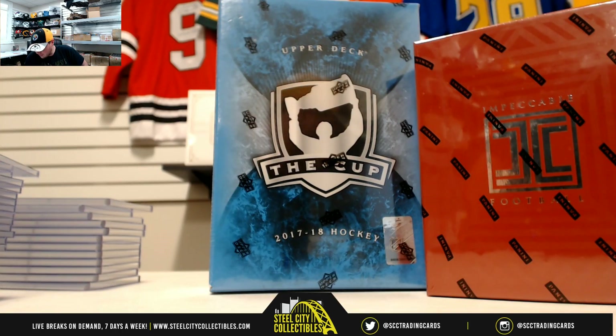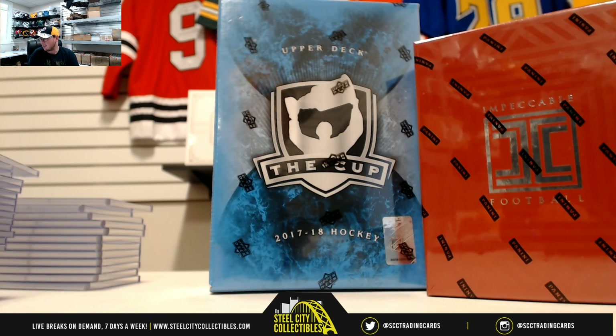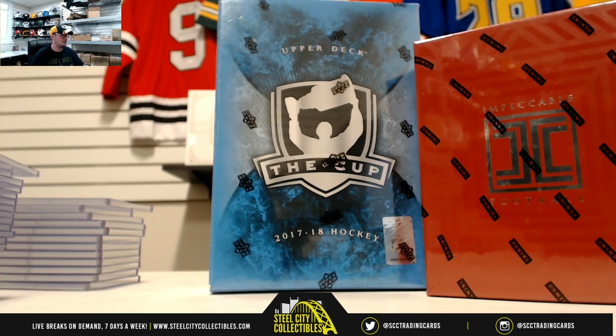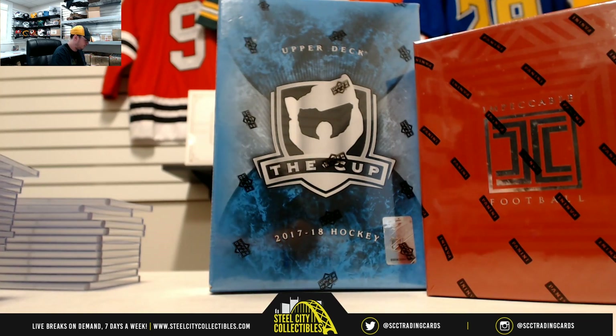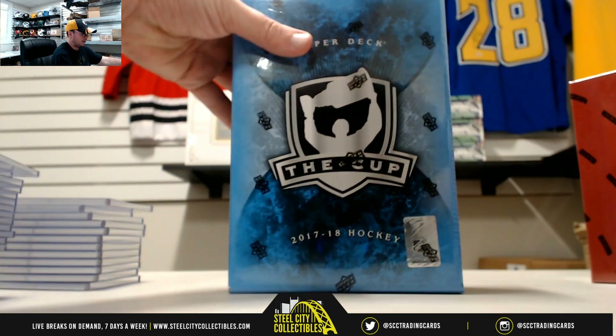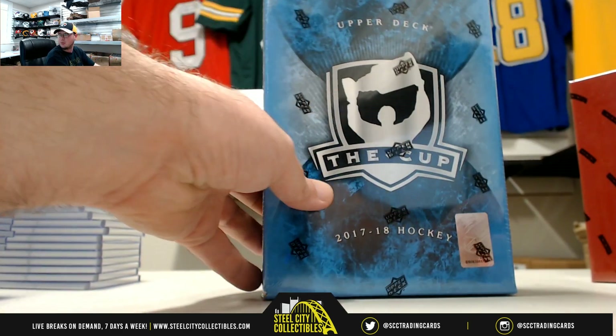Alright, this one is for Gregory. We've got one 2018 Panini Impeccable Football and one 2017-18 Upper Deck The Cup Hockey. A couple of really nice breaks here. Alright, we'll start out with the Cup Hockey. Good luck Gregory.